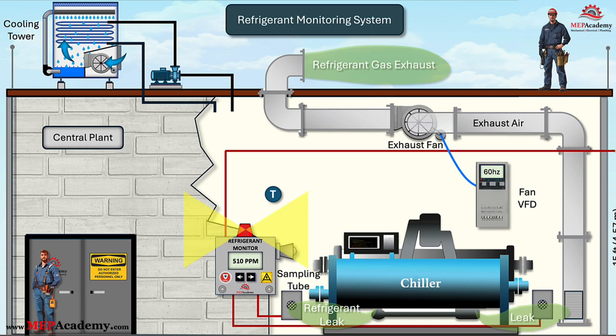Different refrigerants will have different alarm levels — for example, R-123 may have a level 1 alarm set at 25 parts per million and a level 2 alarm set at 50 parts per million. The second set of alarms will be activated if the refrigerant continues to increase and reaches 1,000 parts per million, at which point the strobe light will start flashing and the horn will sound. At the second level of alarms, a signal can be sent to shut down all equipment related to the refrigeration system, such as compressors and chillers with their pumps.